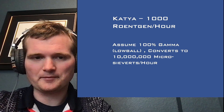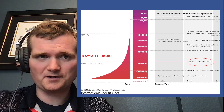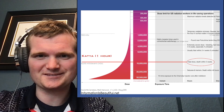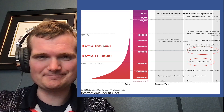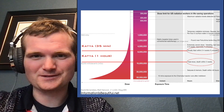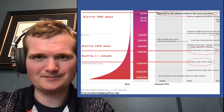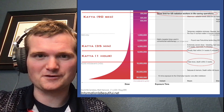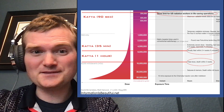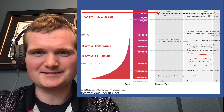Assuming 100% gamma, which is your best case scenario, that converts to 10 million microsieverts per hour. So just one hour is guaranteed death. On the show they underestimated — in fact, just 35 minutes would be likely death, especially if you're untreated. A realistic scenario would be 90 seconds, and that's the dose limit for U.S. radiation workers in life-saving operations. I know this is the Soviet Union, but if this sort of thing happened in the United States, just 90 seconds apiece at that dose rate.